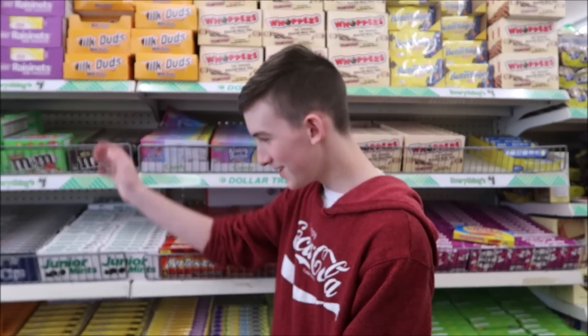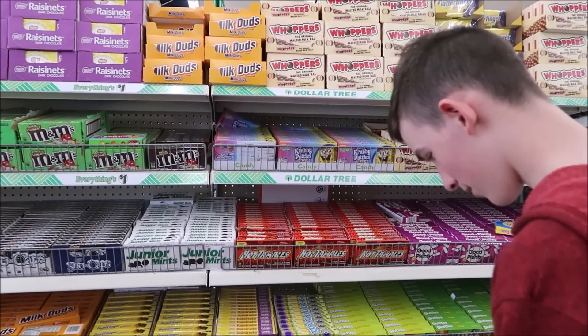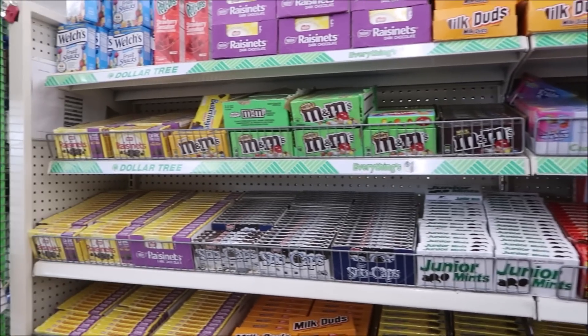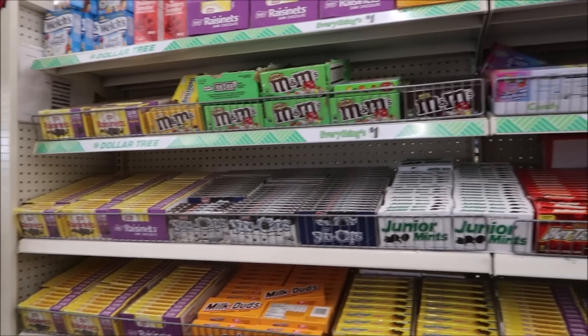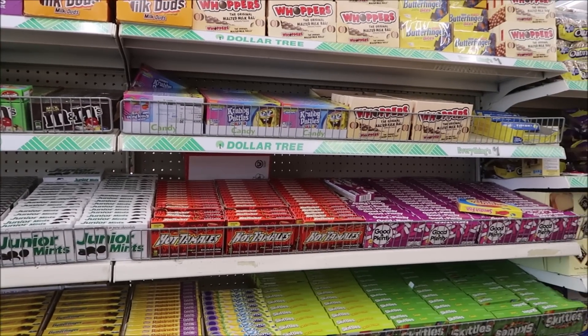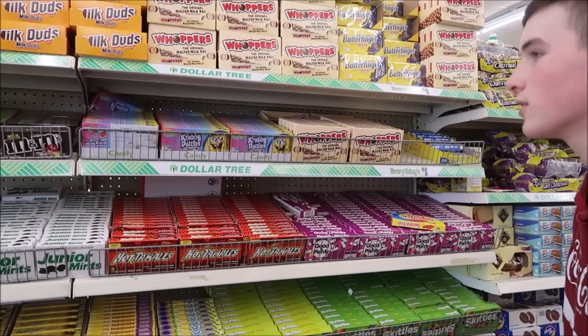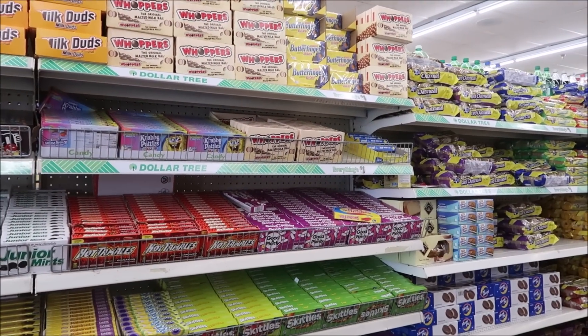I like to get candy for our room steward. There's a lot of candy here. What are we going to get this time? I think he likes chocolate. You can see there's all kinds - chocolate, hot tamales, all the different movie theater box candies right here for a dollar. We normally put two or three of these in our room steward's gift bag.